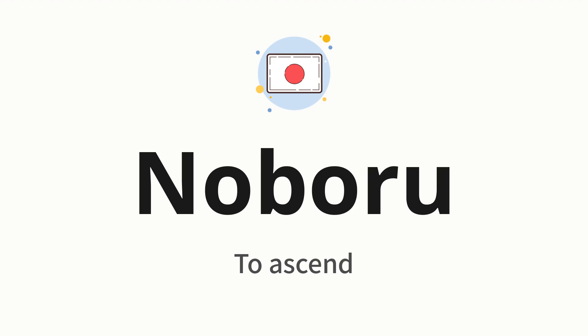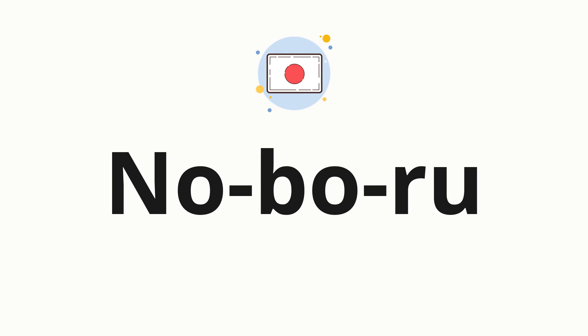Let's say it all together. One more time. Now let's split the word into syllables, and then pronounce each syllable one by one: No. Bo. Roo.